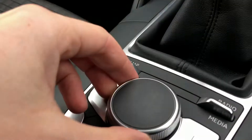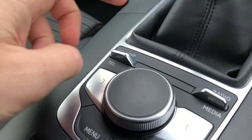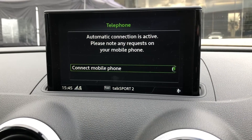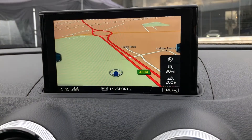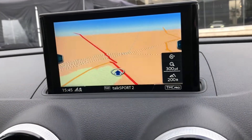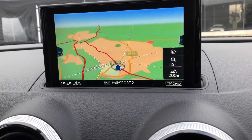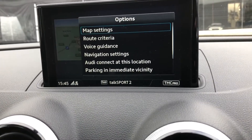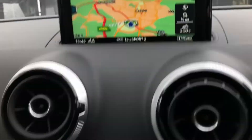You can also choose from AM and FM stations, all controlled using the dial in the centre console. You can connect your phone and media devices via Bluetooth to control calls, music, and satellite navigation. The whole system is very intuitive and easy to learn — it's easy enough to go in and change settings and add your routes and destinations.